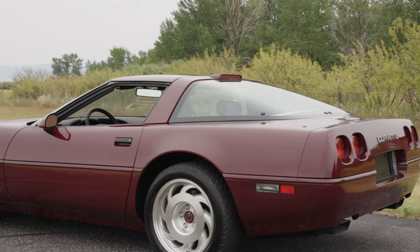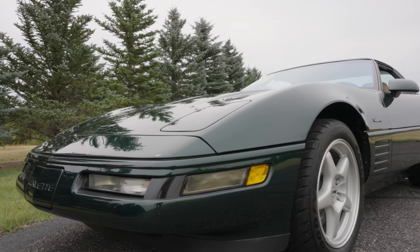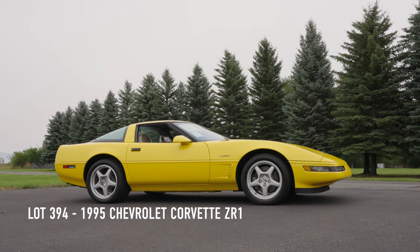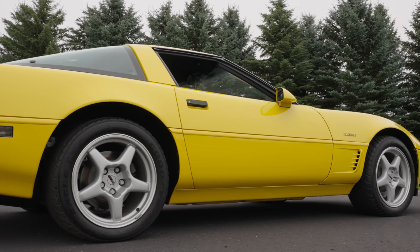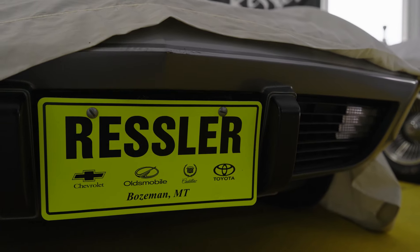Next is lot number 393.2, a 1994 Chevrolet Corvette ZR1 with just 124 miles on it. Lot number 394 is a 1995 Chevrolet Corvette ZR1 with just 73 miles on it.